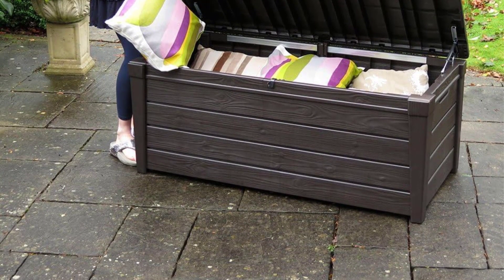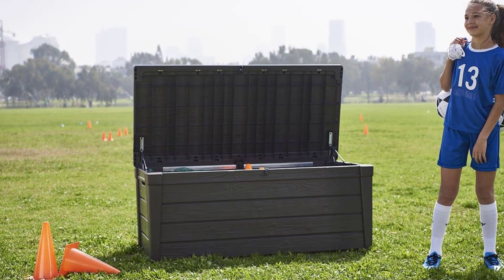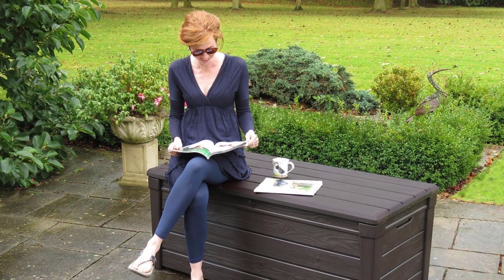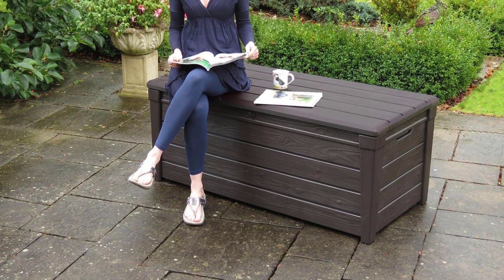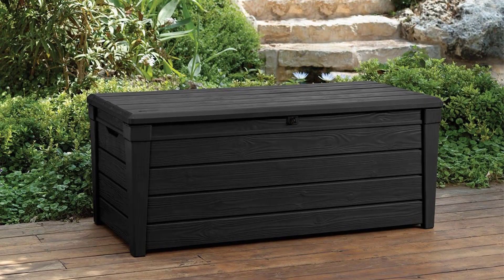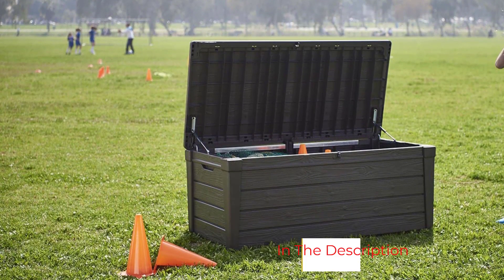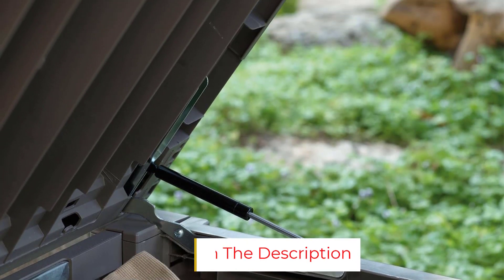With a 120-gallon capacity, this box is big enough to hold outdoor cushions, gardening supplies, toys, towels, life jackets, or pool accessories. Thanks to hydraulic pistons, the lid opens automatically, stays propped open, and closes softly when you want to shut it. It's lockable too, but you'll have to buy your own padlock. The Brightwood can also be used as extra seating — with an incredible 804-pound weight capacity, it easily supports two adults. This deck box has to be assembled at home, but you should be able to do it on your own with nothing more than a screwdriver.